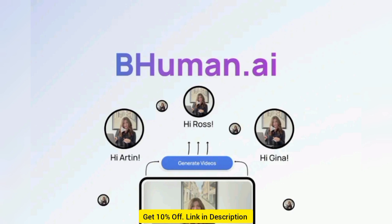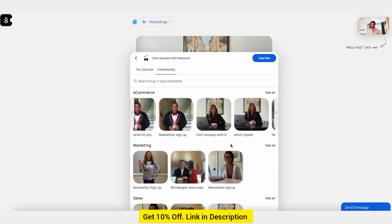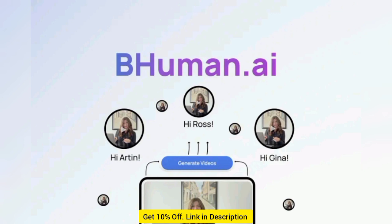BeHuman makes it easy to automatically re-engage stale leads or activate new ones with personalized product demos. Connect this platform to your favorite apps via Zapier to streamline your workflow and set up awesome automations, like sending personalized videos for abandoned carts.